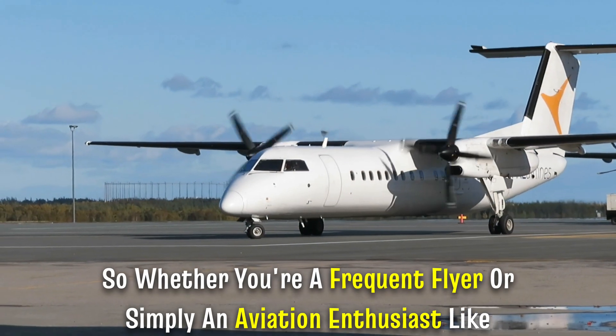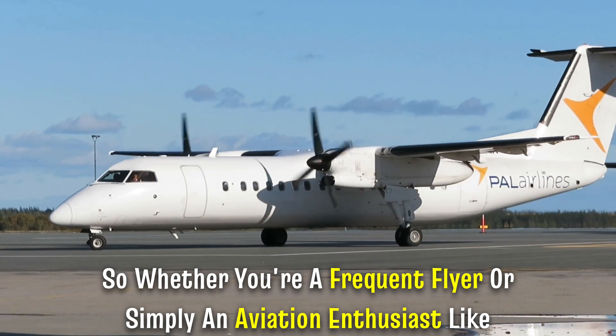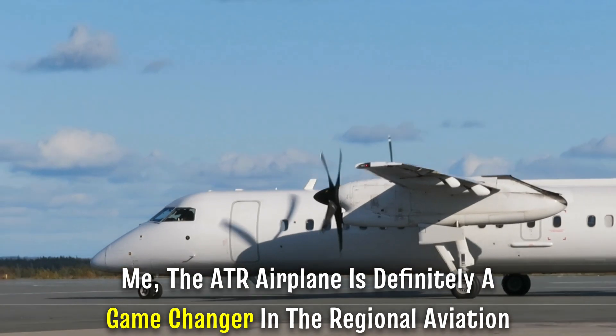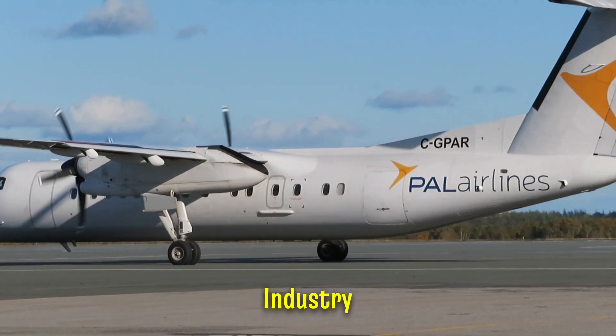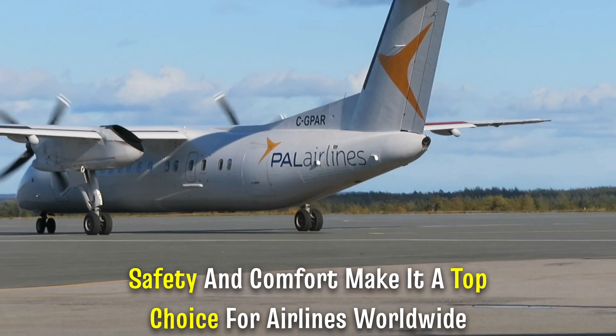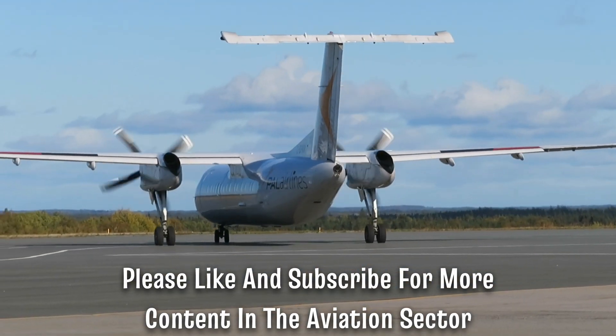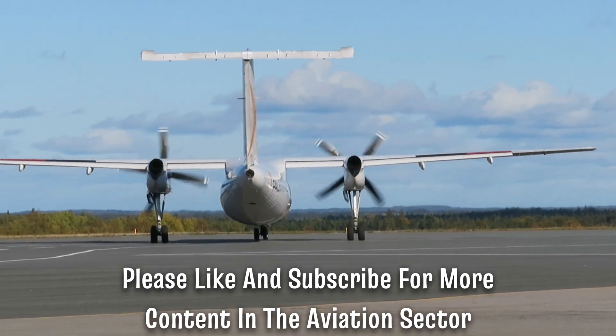So, whether you're a frequent flyer or simply an aviation enthusiast like me, the ATR airplane is definitely a game-changer in the regional aviation industry. Its efficiency, safety, and comfort make it a top choice for airlines worldwide. Please like and subscribe for more content in the aviation sector.